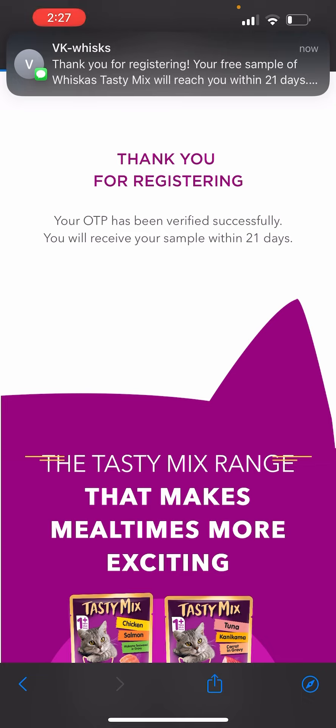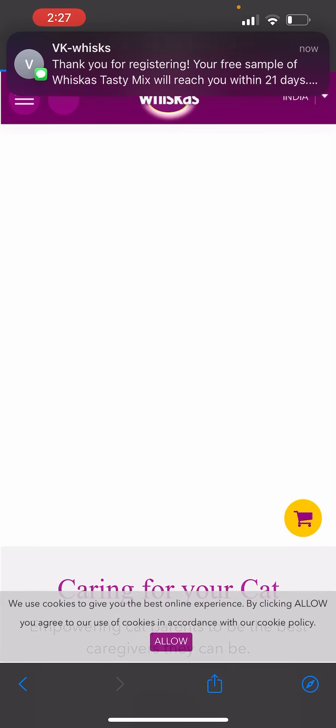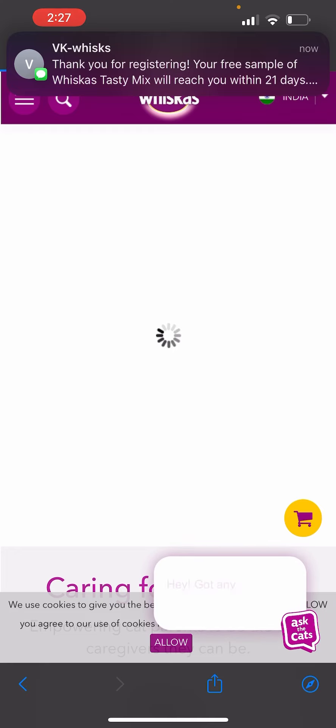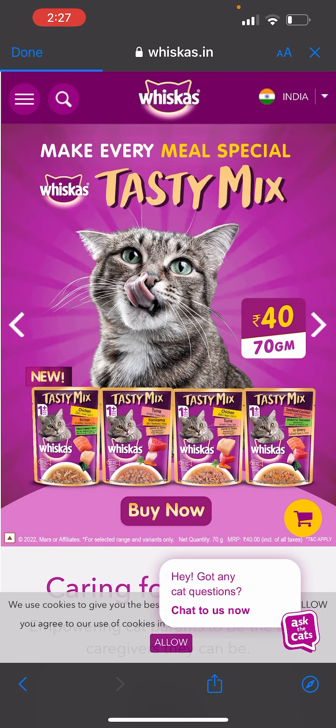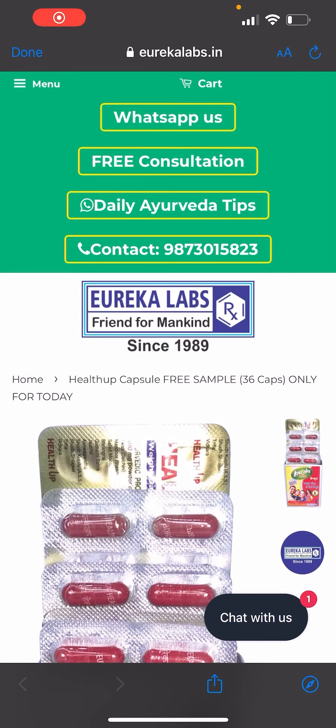After clicking 'Get Now', the OTP is verified and the confirmation says my sample will be received in 21 days. Moving on, the next product which is a free sample is from Eureka Labs.